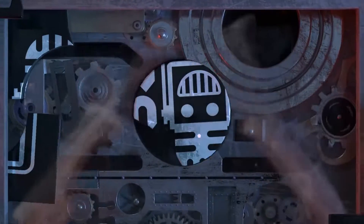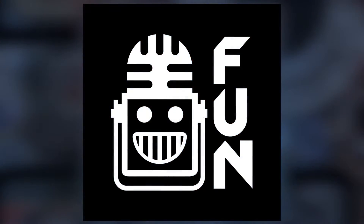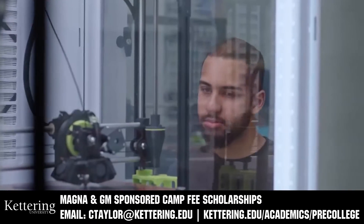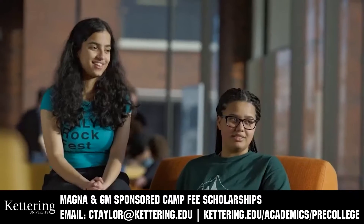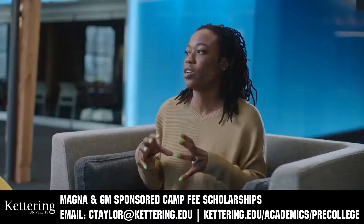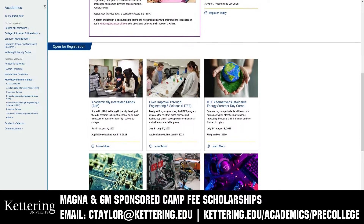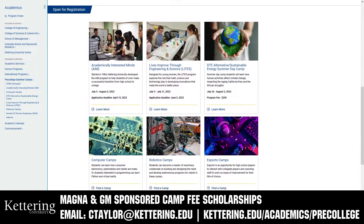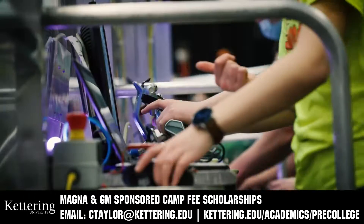This video on First Updates Now is made possible by viewers like you and also the following sponsors. Kettering University has over 25 pre-college camps and learning experiences available, from computer science and engineering to inspiring future women engineers, leadership development, and FIRST base camps for first graders to graduating high school seniors. Magna and GM sponsored camp fee scholarships are available. Email ctaylor at kettering.edu for more information.